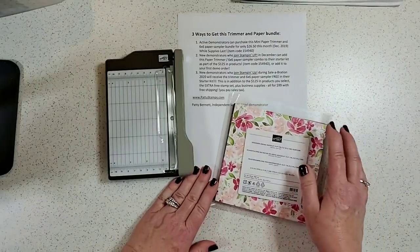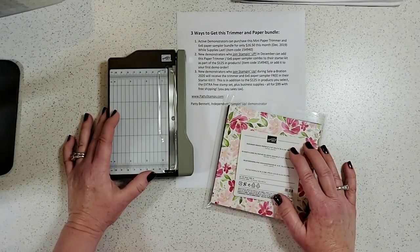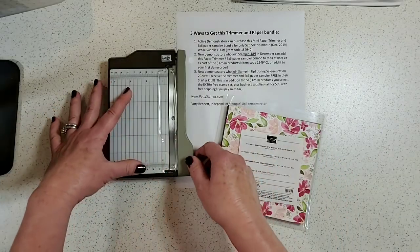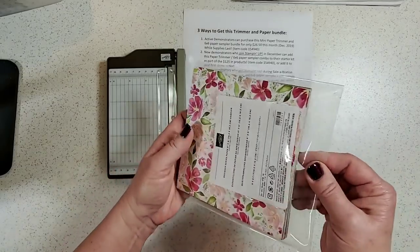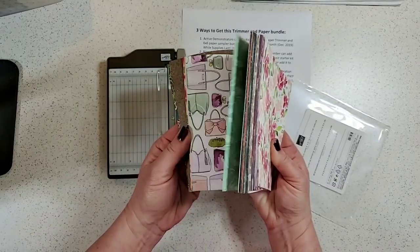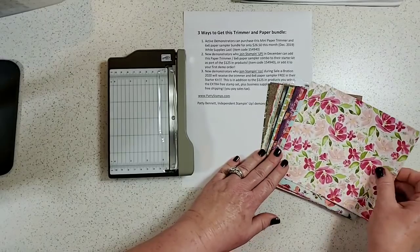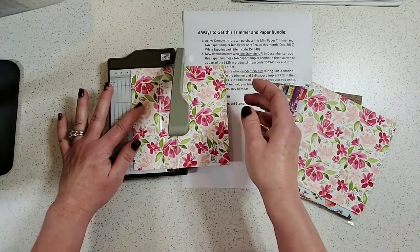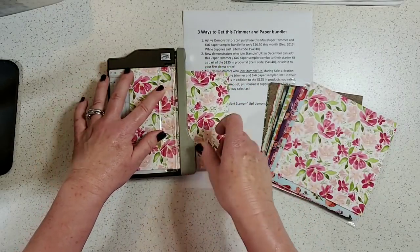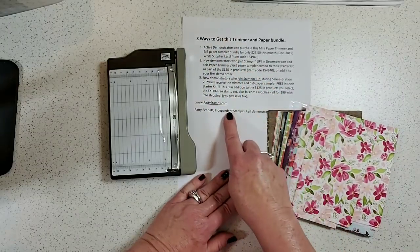Here's something fun from the Saleabration catalog: new demonstrators who join during Saleabration will get this adorable little 6-inch mini trimmer and an amazing pack of 6x6 designer paper for free in their starter kit. It's a sampling of some of the mini catalog and some Saleabration products. This trimmer perfectly fits a 6x6 sheet — I'll just chop this at three inches. Cuts beautifully!